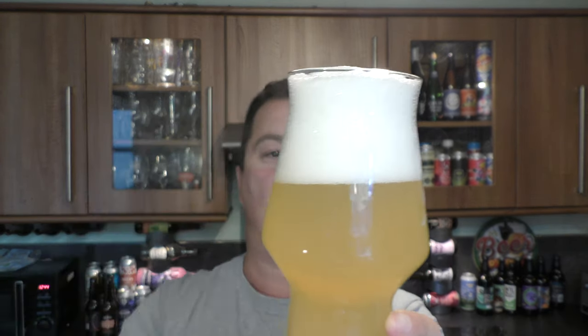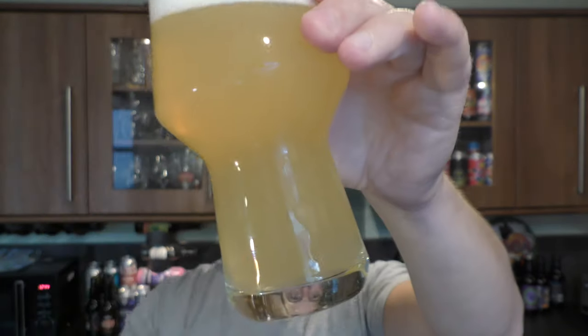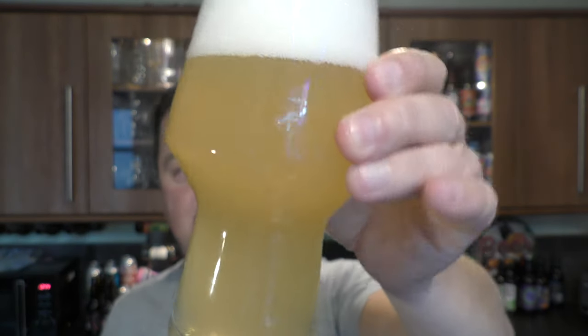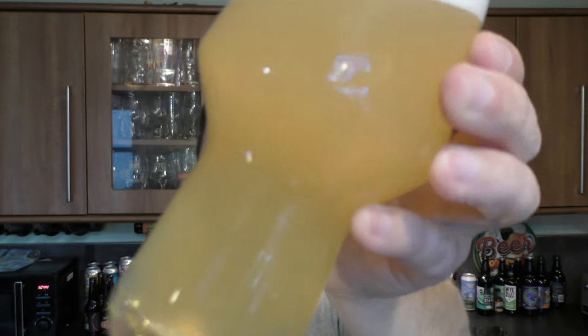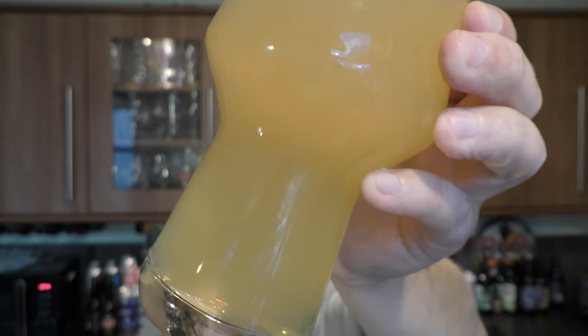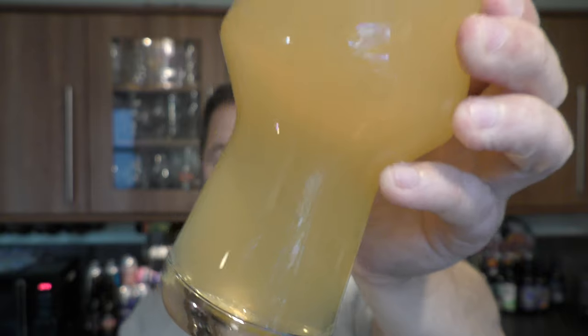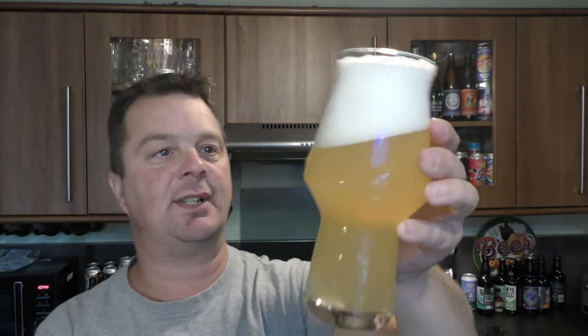We've got a three-finger white head, good levels of carbonation rolling up the glass, and it's a nice straw coloured beer. You can see the carbonation there if I hold it at that angle. Yeah, a straw coloured, hazy looking beer.